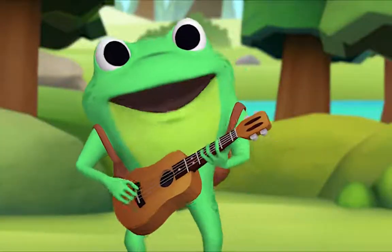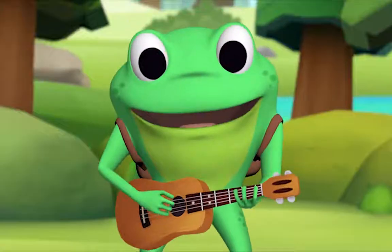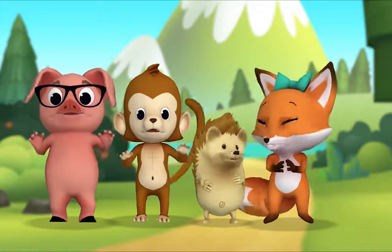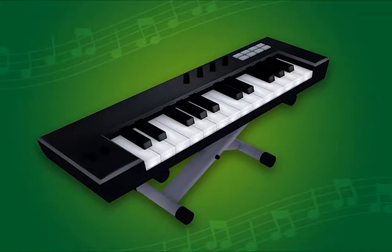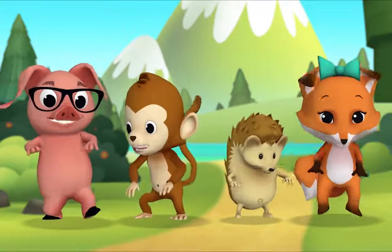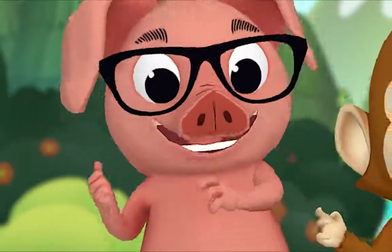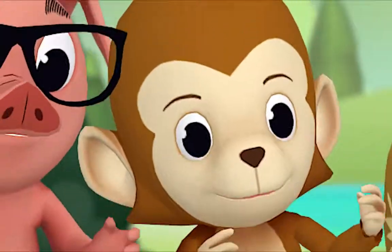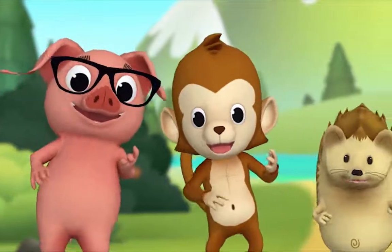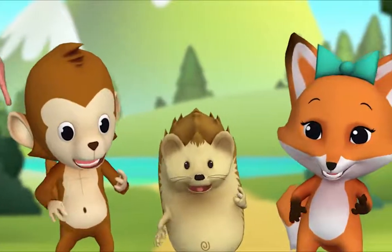What shall we play next, Pig? The keyboard! Okay, when the time comes twinkle your fingers. Here we go — I am the Music Man, I come from far away, and I can play. What can you play? I play the keyboard! Key key keyboard, keyboard, keyboard! Yukka yukka ukulele, ukulele, ukulele!